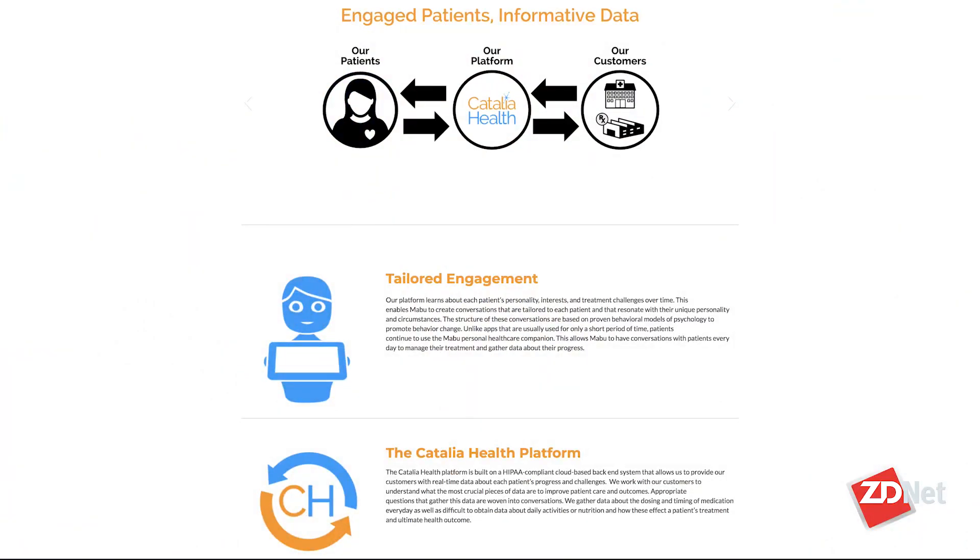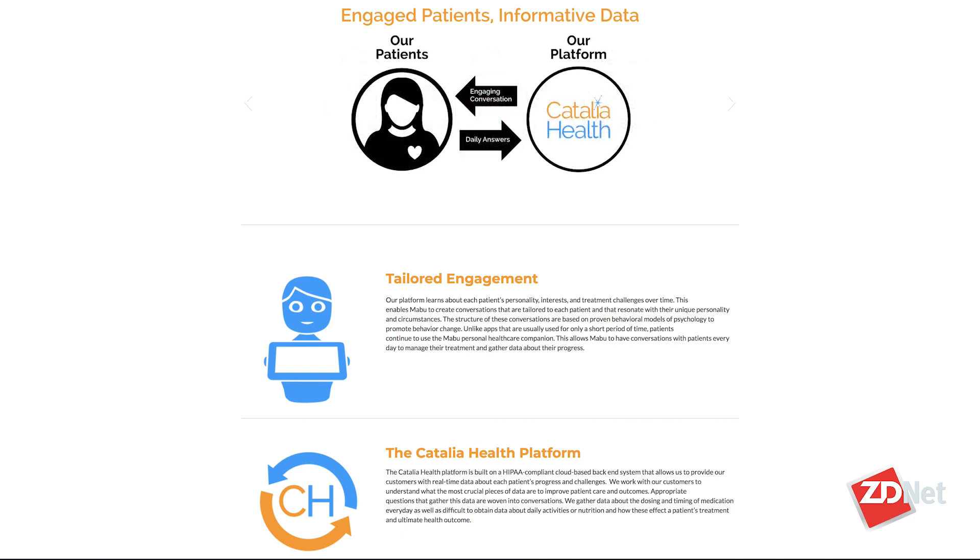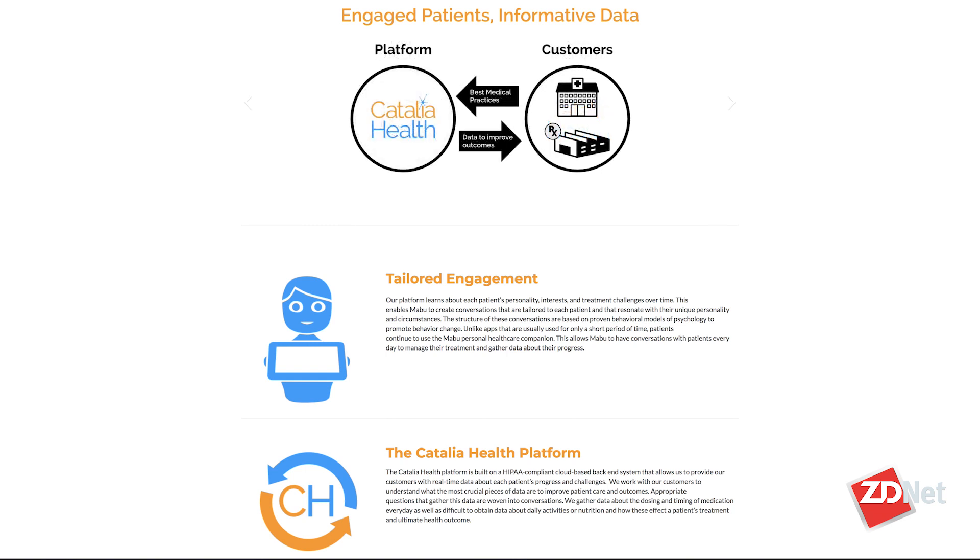What does Catalia Health do, and what prompted you to start the company? Catalia Health is a chronic disease care management company. We help patients across a variety of different diseases to stay on therapy and out of the hospital. I have been working at the intersection of healthcare and technology for well over two decades now, and what motivates the work is understanding how we solve challenges that impact a lot of people in healthcare and find scalable, successful ways to do that.